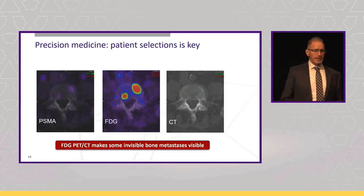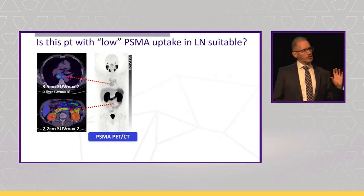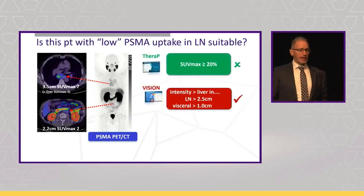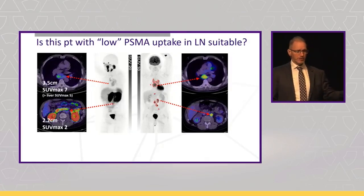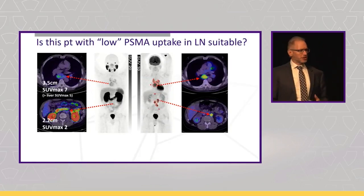Here's another case — a patient with lymph node metastases, where the subcarinal node has intensity just above liver, and in the abdominal node there's really no uptake. By the VISION criteria, this patient would probably just be suitable — the uptake's above liver and the abdominal node is below the 2.5 centimetre threshold. So it would be suitable for VISION, but not for TheraP. In TheraP we would have done the FDG as well, which highlights that abdominal node very nicely — FDG-positive, PSMA-negative. I'm pretty confident this patient would not benefit from lutetium PSMA; the uptake's just too low and you're not going to get a meaningful response.